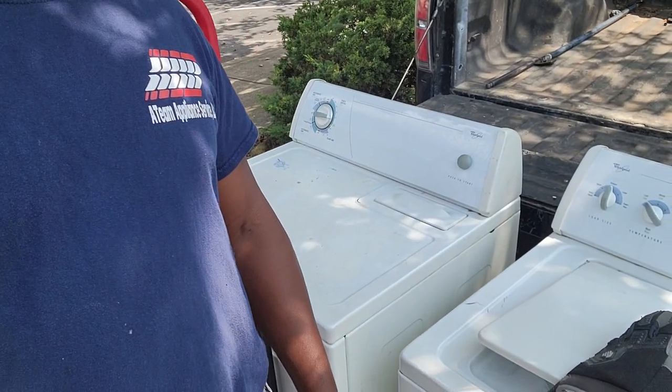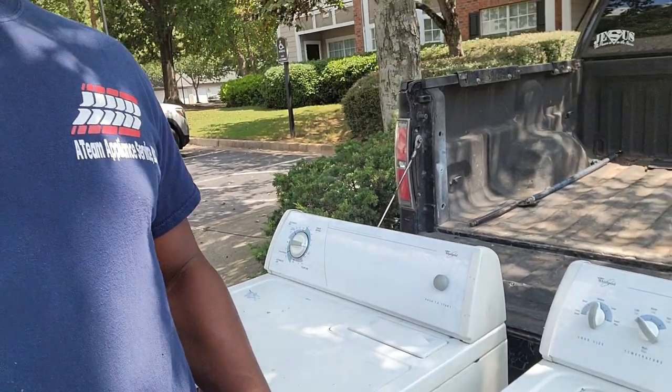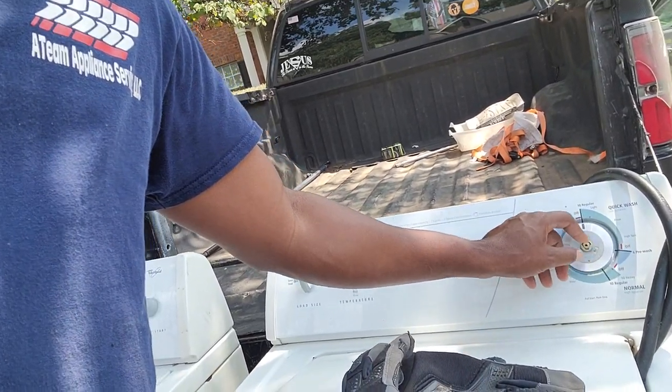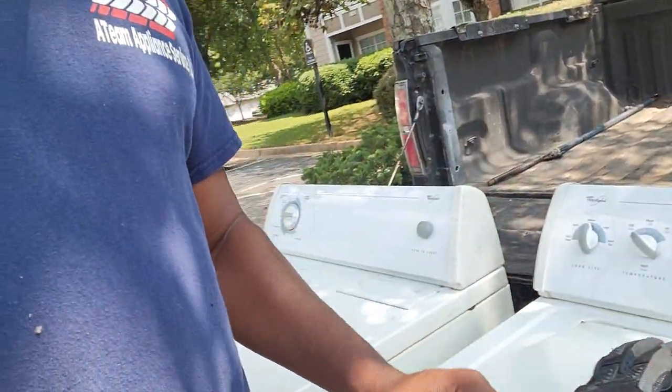So these two are coming back home. I just tested them at the customer's house. This one just needs some little TLC — the knob came off, the little shaft came off, and the door on the dryer is a little loose. Just minor adjustments. This is the second time this week I got a machine come back home and I'm gonna fix it, clean it up, and send it right back out.